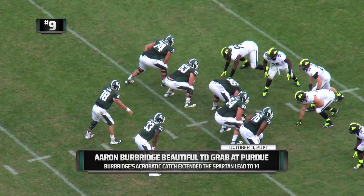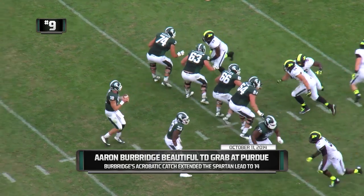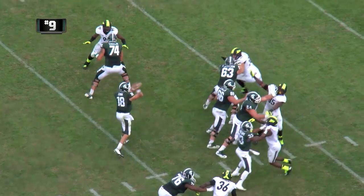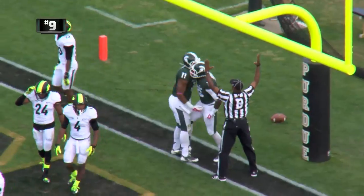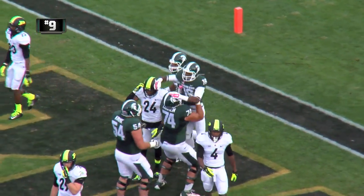Langford to the right of Connor Cook, here's the shotgun snap from Jack Allen. Connor winds up, bullet to the end zone — caught! Back side of the end zone — Aaron Burbridge — touchdown MSU!